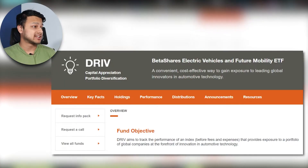ASX DRIV basically gives us exposure to the leading global innovators in automotive technology, and the objective of the ETF is to track an index that tracks those types of companies.